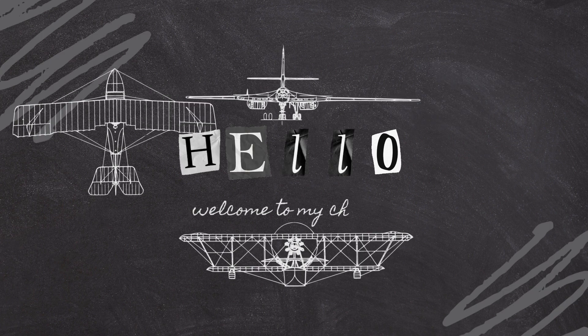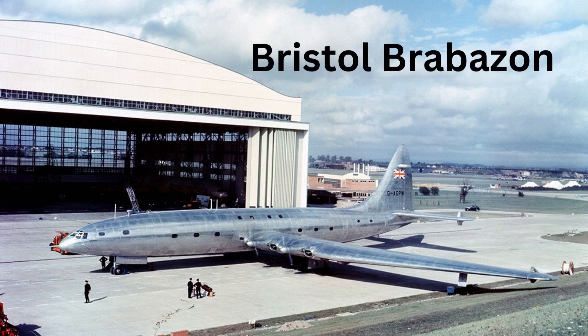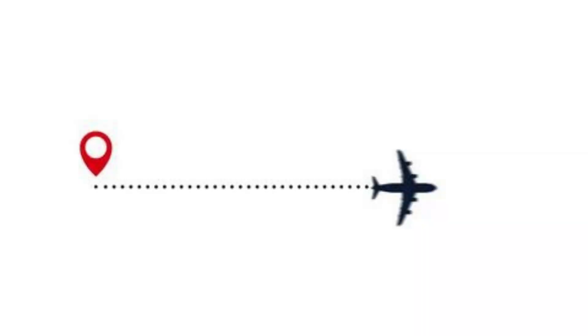Welcome to our channel. Today we're going to explore failed aviation designs in history. The Bristol Brabazon was a large commercial airliner designed and developed by the Bristol Aeroplane Company in the 1940s. It was intended to be a luxurious and advanced aircraft, capable of carrying up to 100 passengers on long-haul routes.